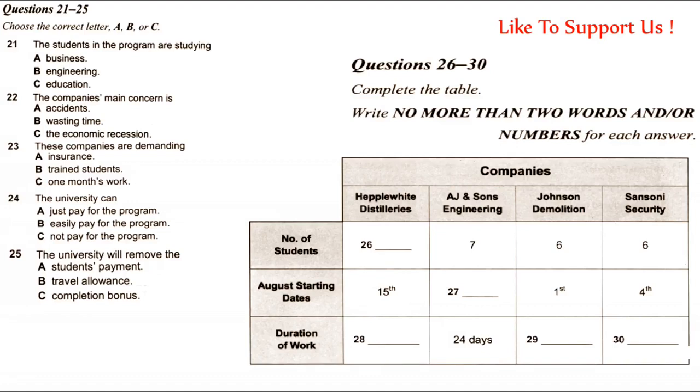That leaves the security company, which is offering — let me guess — three weeks, 21 days. Almost. 22. Ha! I was close with my guess of 21, just one day off. That is the end of Section 3. You now have half a minute to check your answers.